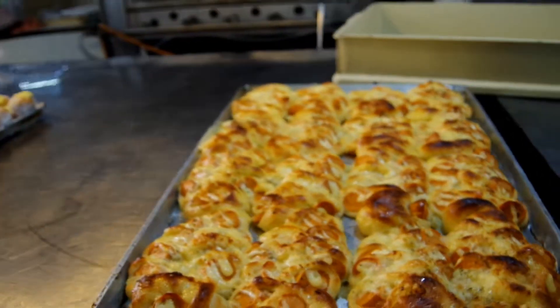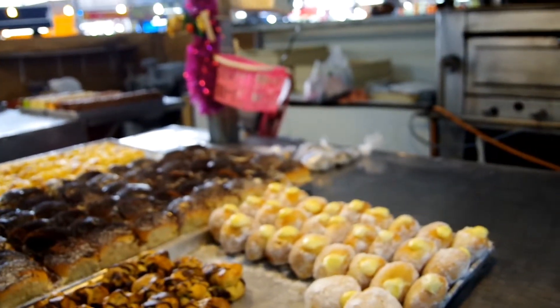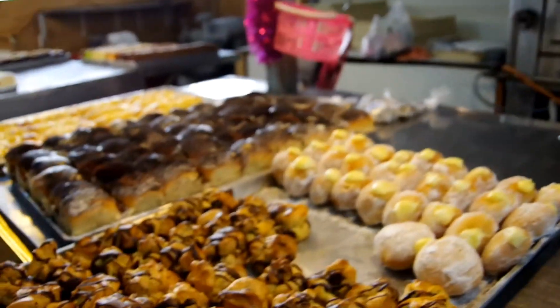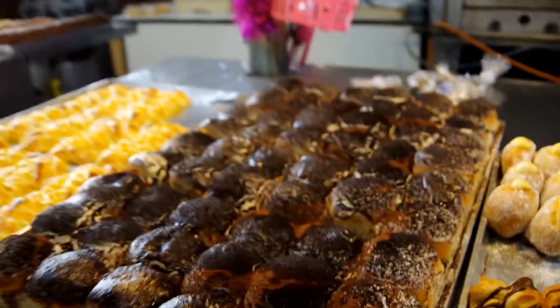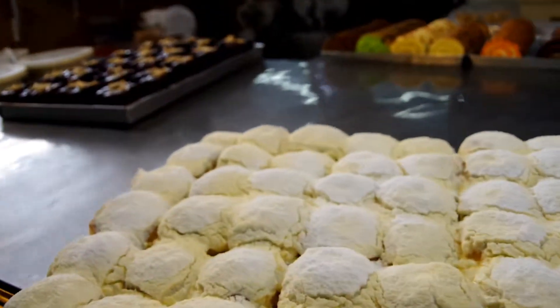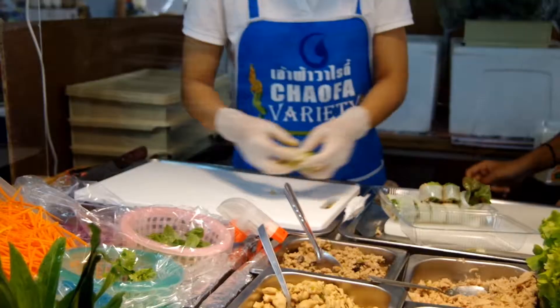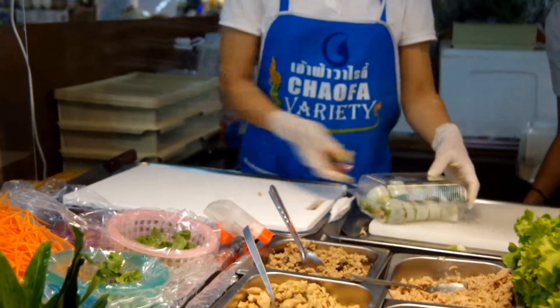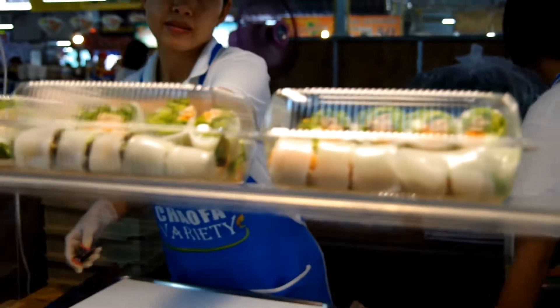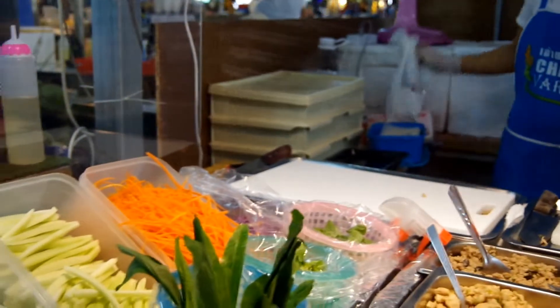It's like cheesy rolls, perfect rolls. Buns. Salad roll. Yeah, salad roll. Freshly made.